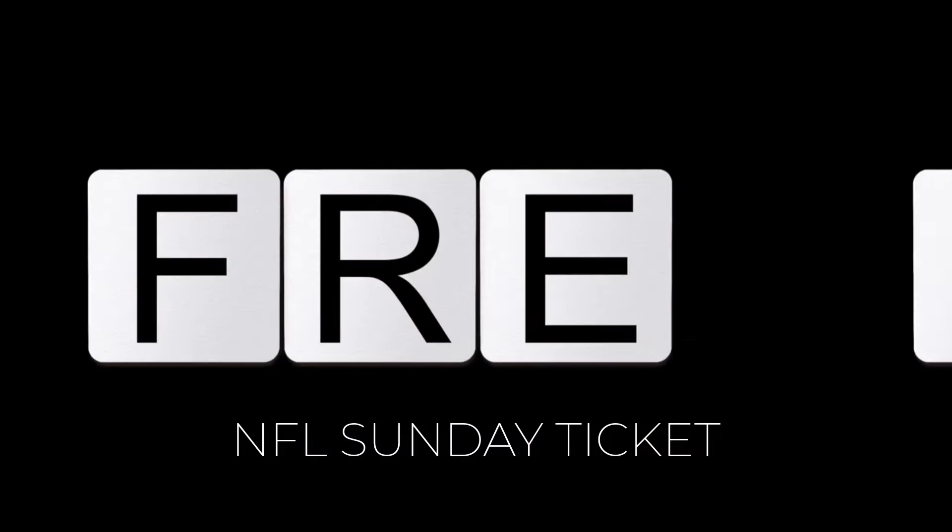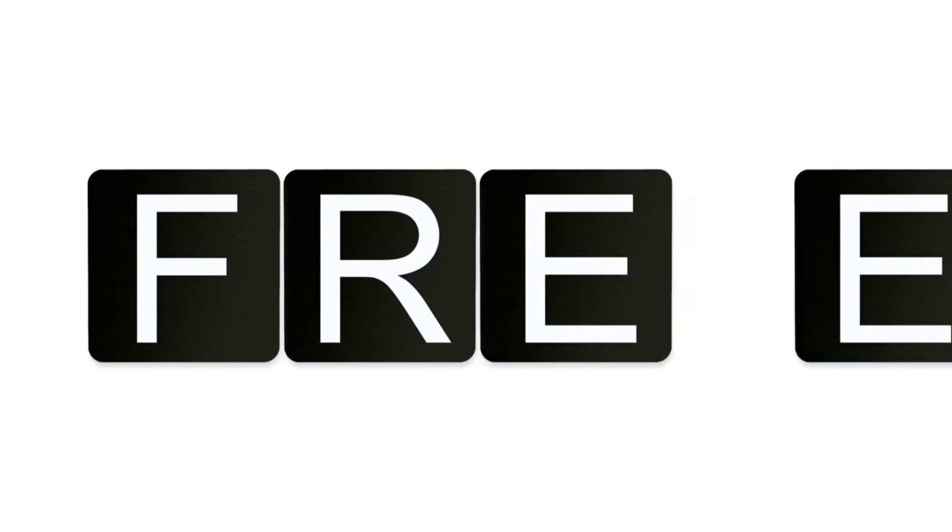If you're already a YouTube TV member, check your email for exclusive NFL Sunday Ticket discounts — they've been known to roll out deals for existing subscribers. Now for the fun part: how to possibly get NFL Sunday Ticket for free. First, watch for new subscriber promotions — YouTube TV sometimes offers free NFL Sunday Ticket for first-time subscribers. Second, enter contest giveaways, as many brands and influencers hold NFL-related contests on Instagram or Twitter.